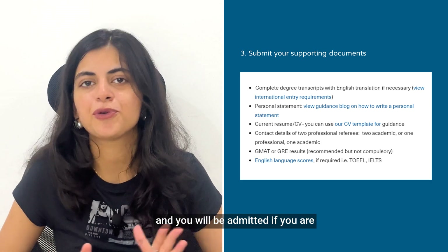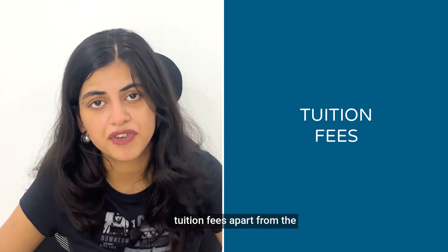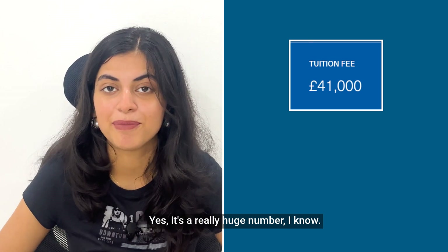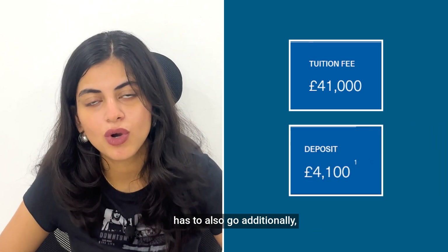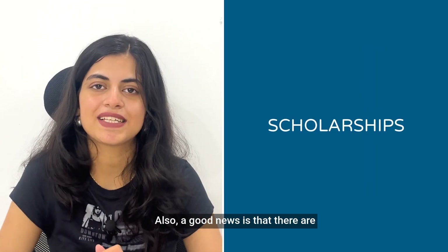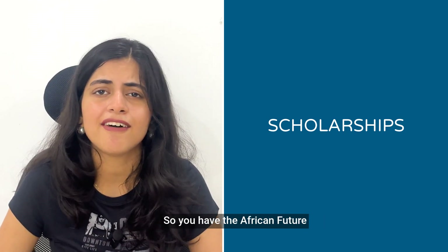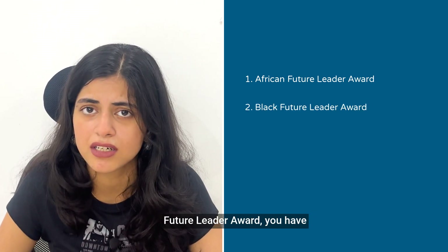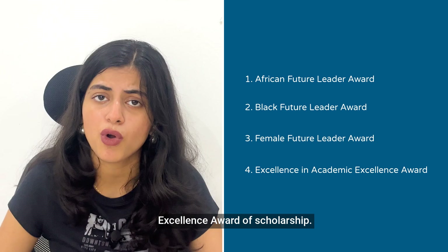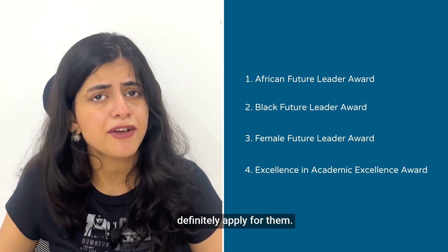Talking about the tuition fees, the latest figure for the MSc in Business Analytics is around 41,000 pounds, which is a significant number. Additionally, a deposit of around 4,100 pounds is required. The good news is that there are numerous scholarships offered by Imperial College London, including the African Future Leader Award, the Black Future Leader Award, the Female Future Leader Award, and the Academic Excellence Award. You should scroll through these scholarships, see where you align, and definitely apply for them.